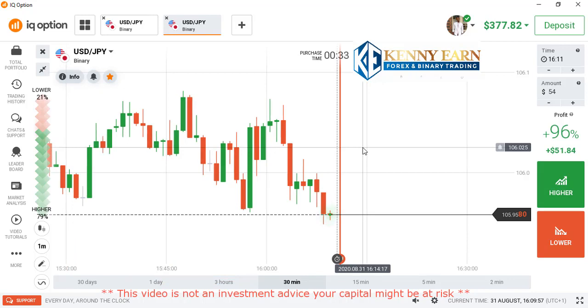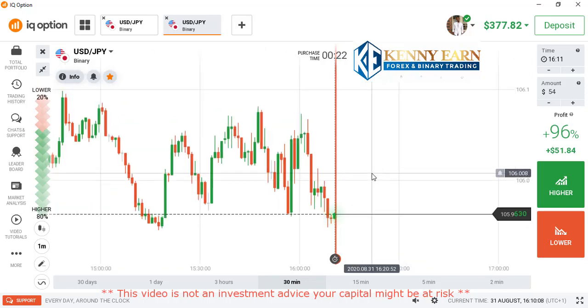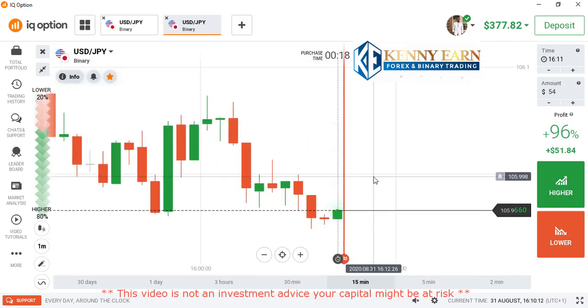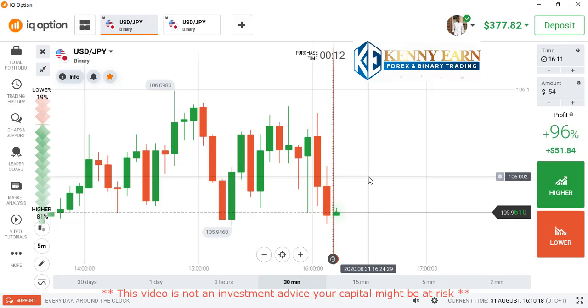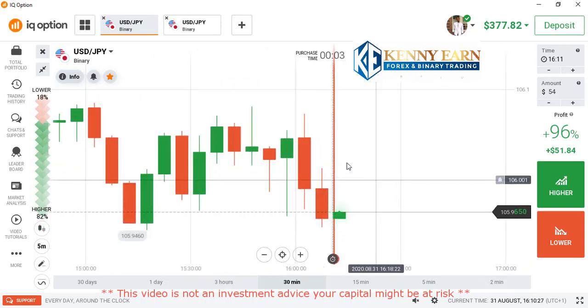Looking at this market, you can see that we have a bearish market — the market is going down. What they teach us in normal financial markets is to follow the trend, so all we have to do is look for a way to go with this bearish trend. The best thing to do is look for a good entry point — we have to sell at a good price, a little bit higher above the market.